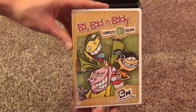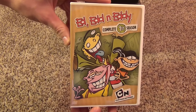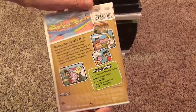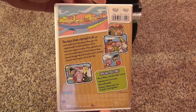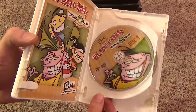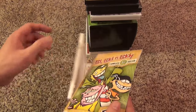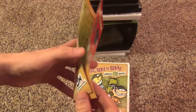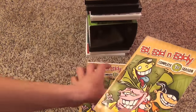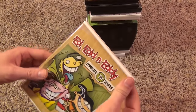The first one I'll show you is Ed, Edd n Eddy, the complete first season, which is my absolute favorite Cartoon Network cartoon of all time. So I'm really glad they released this, plus the second season which I'll also show you. It's a nice two-disc set in a regular-sized DVD case. We have a nice insert with an episode guide, which I really like to have. And there are some advertisements for other DVDs and games.